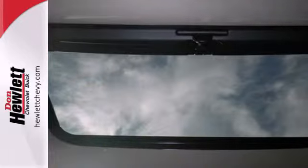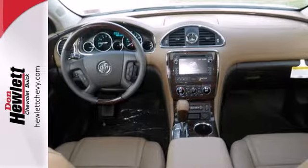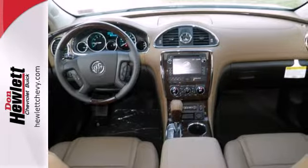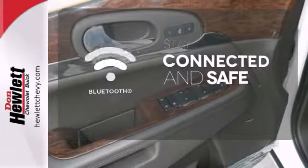Further refinements include technological improvements with tri-zone climate control, a garage door transmitter, and rear parking aid. Add to that Xenon headlights and heated mirrors. Bluetooth wireless technology keeps you in command and in touch.